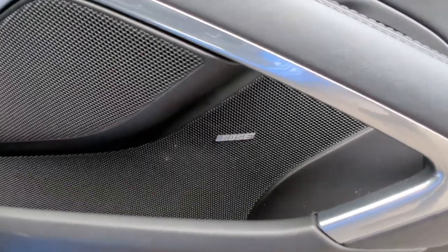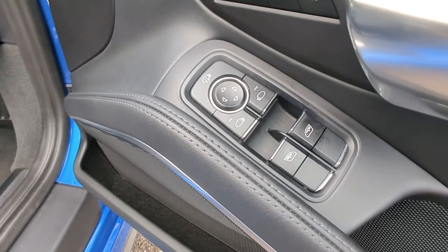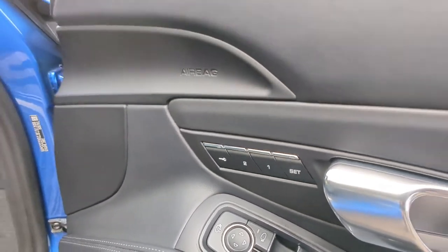Moving down, you can see you've got Bose audio. And then here, electric folding adjustable mirrors. You've also got, of course, your electric windows, chrome, and memory settings as well.